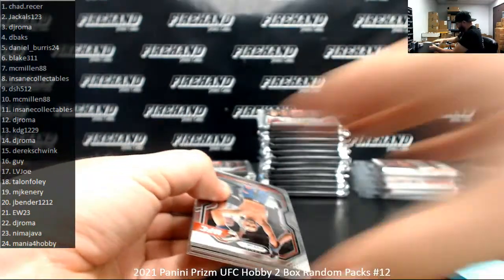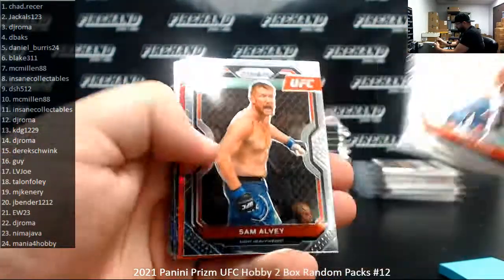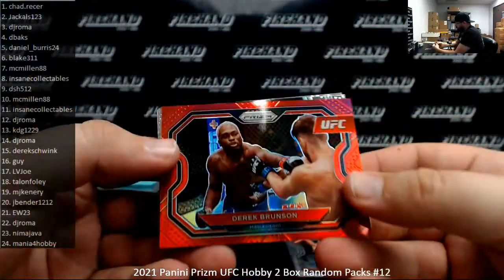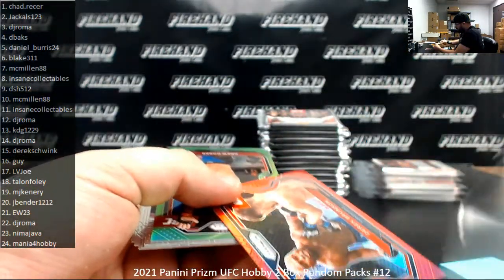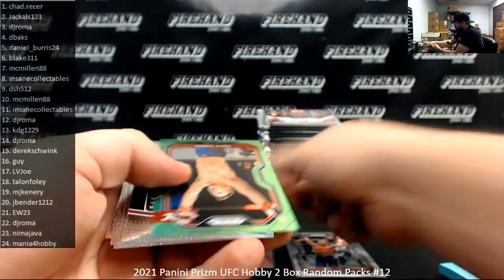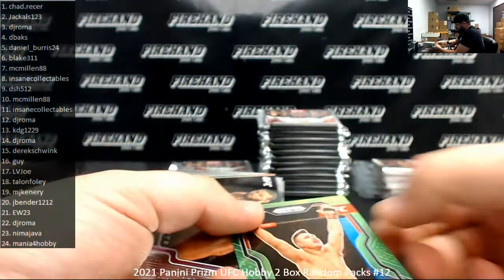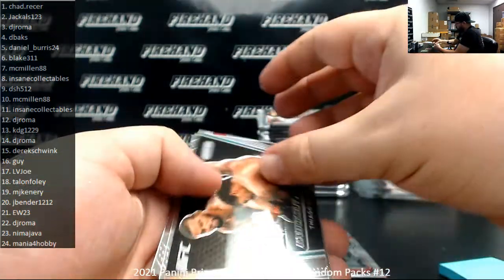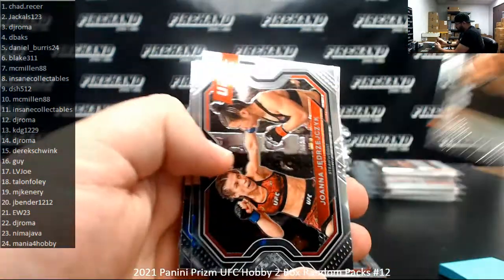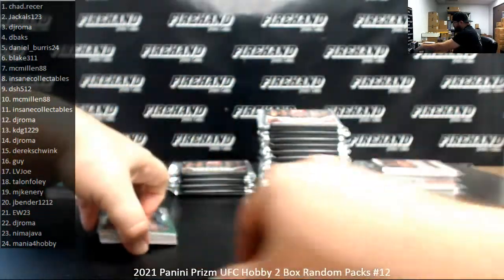Pack number eight, Insane Collectibles. He's got a couple as well. I got a red to 275, Derek Brunson. Lime Green to 75 of Drew Dober. Knockout Artist of Thiago Santos.